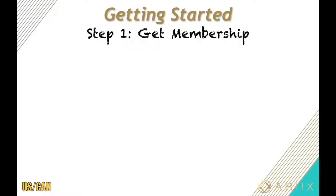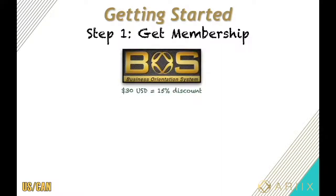So how do you get started? Two basic steps — think of it like going to Costco or Sam's Club. The first step is to get a membership. Our membership is called Business Orientation System, BOSS for short. You can get it by just paying $30 one time, and now you get 15% off the products for the rest of your life.